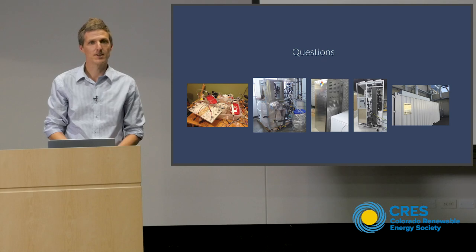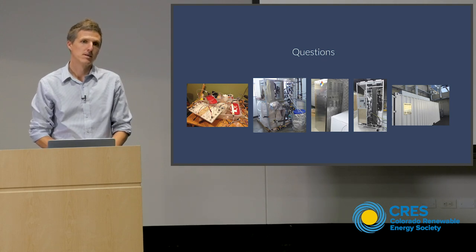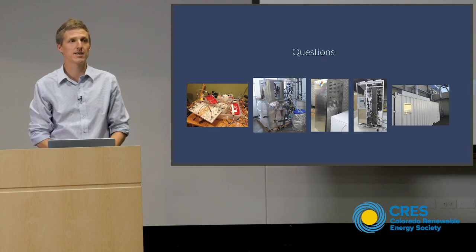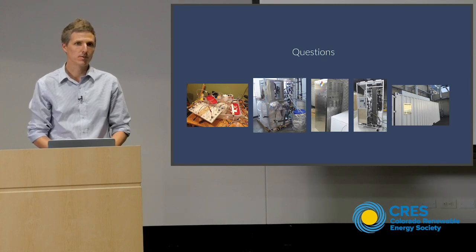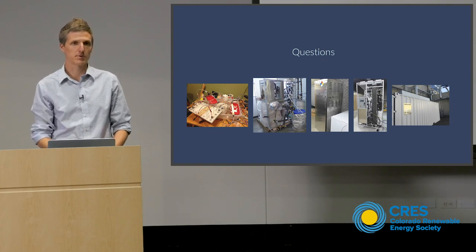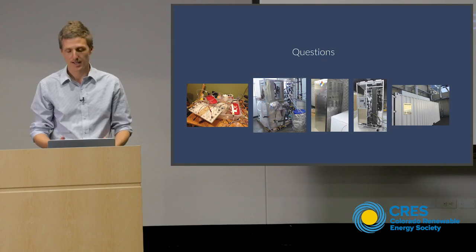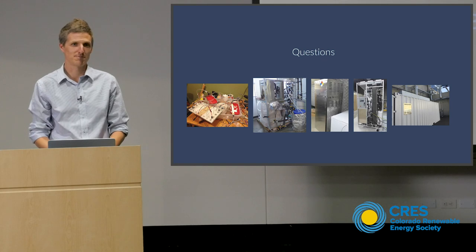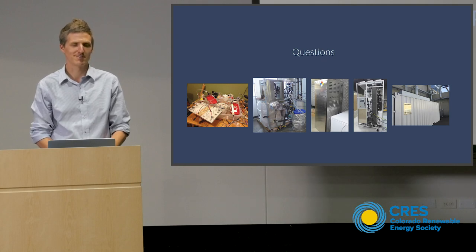When you said $41 per kilowatt hour, is that once you're able to scale? Right now the pilot system is not at $41. I think unit three will be at that — for a retrofit liquid subcooler, a small system. For a full-scale system, I only have capital costs for a compressor this big, not a 500-horsepower MVR compressor. I get uncomfortable when I don't have a quote for a real compressor.